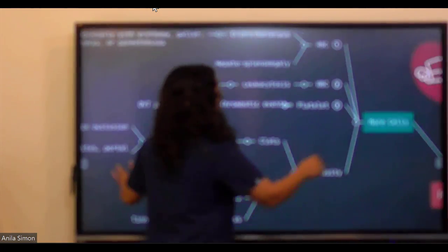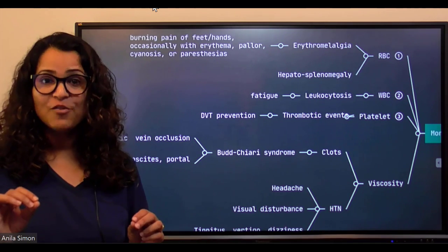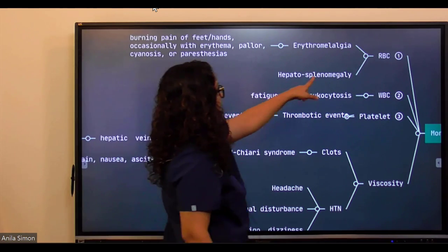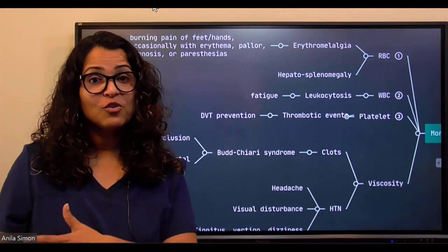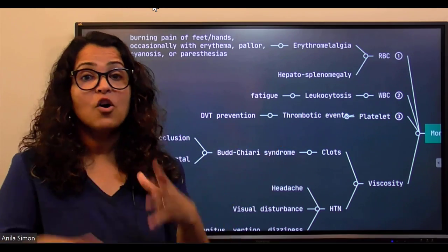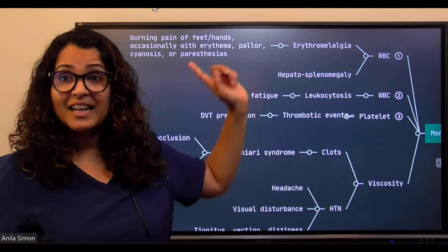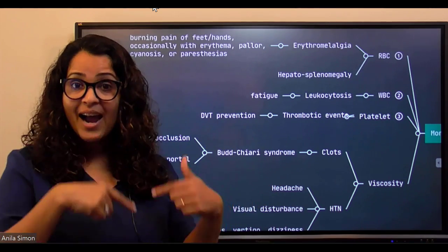It's not just RBCs that increase — there will be RBCs, WBCs, and platelets all going up. When RBCs are very high, there's a lot more work in removing them. The turnover is high, and the spleen and liver have extra workload removing all those dying cells — causing hepatosplenomegaly.